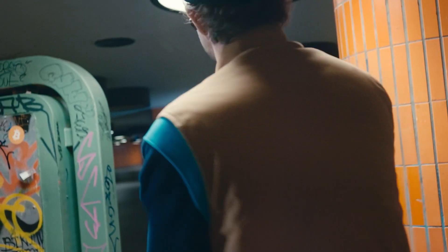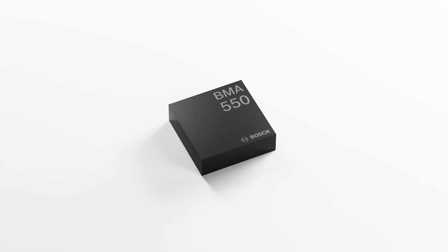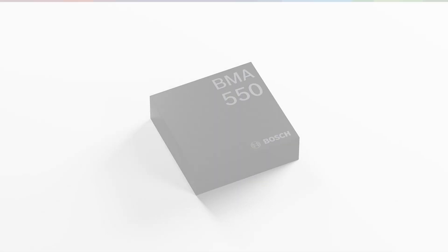This impressive device outperforms competition in all key areas. It is smaller, more compatible and affordable.